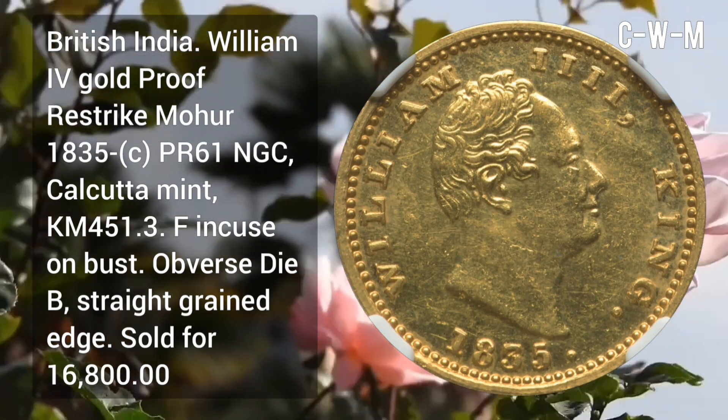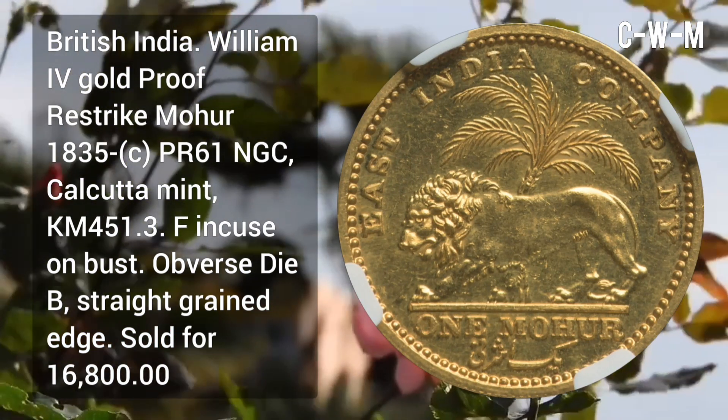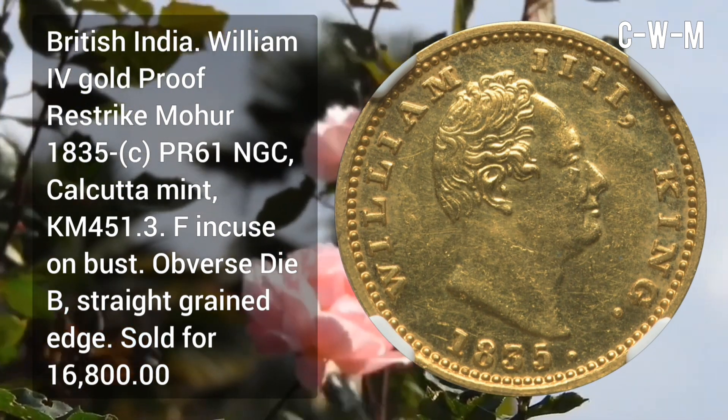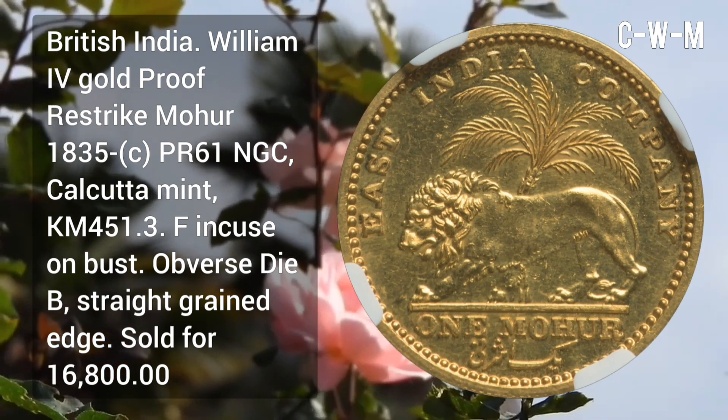British India: William IV gold proof re-strike Mohur, 1835C, PF61 NGC, minted at Calcutta Mint. Has F in GS on the bust. Sold for $16,800.